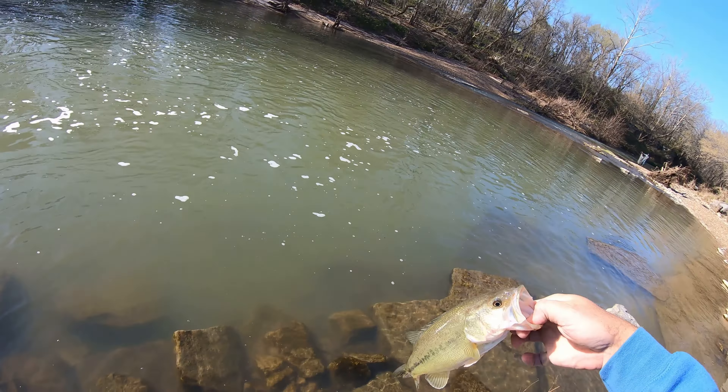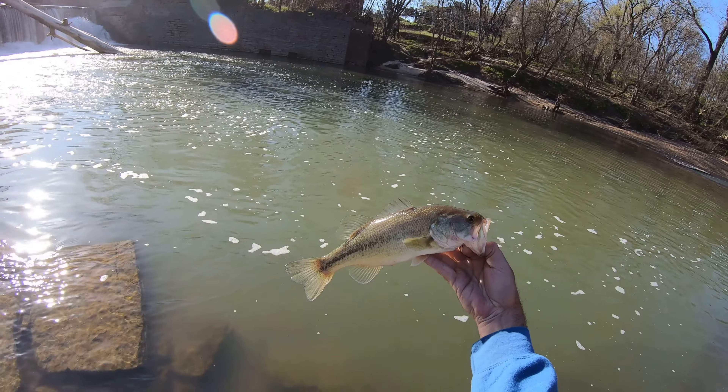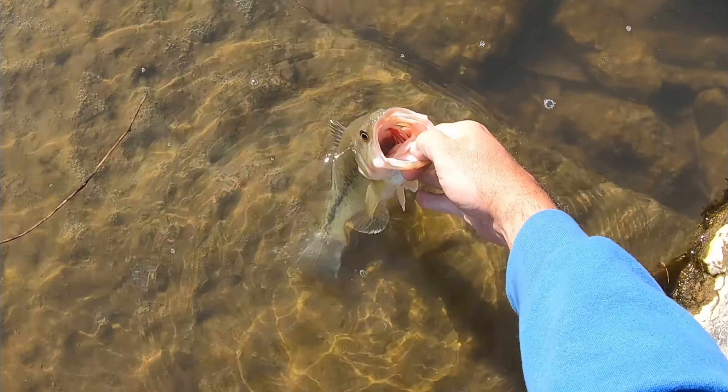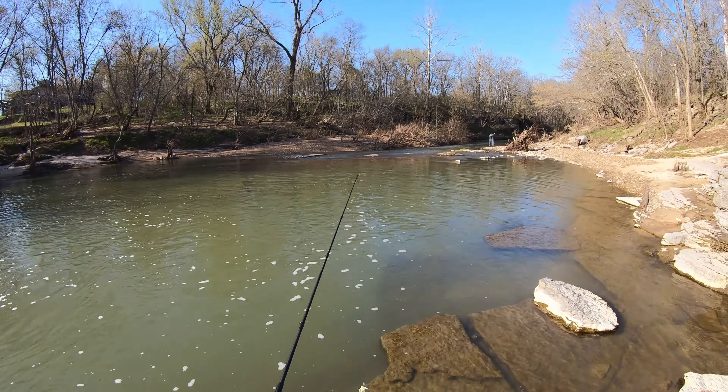Whoa, not too bad. Probably about a pound or so, pretty heavy. I'm going to toss it back here. Whoa, scared me — it was going to jump up and kiss me.